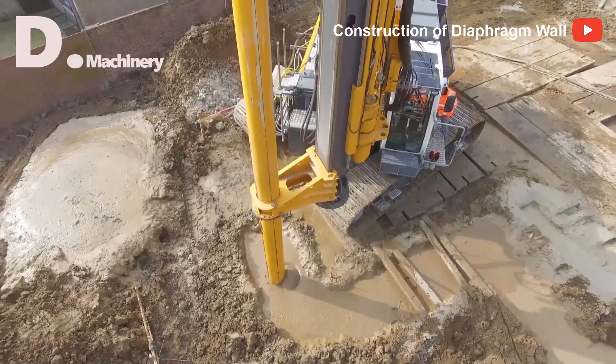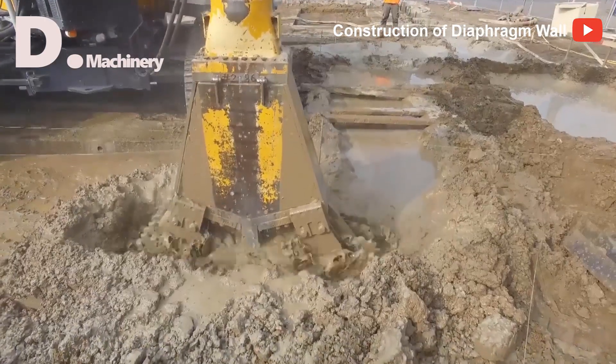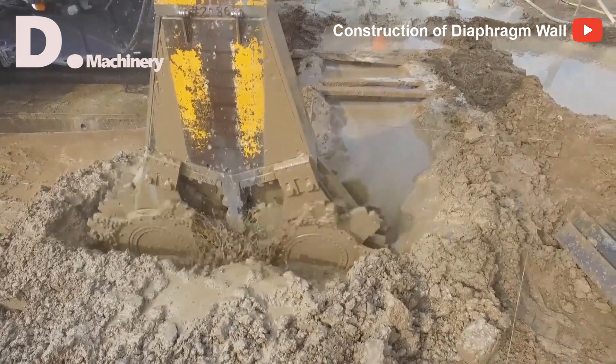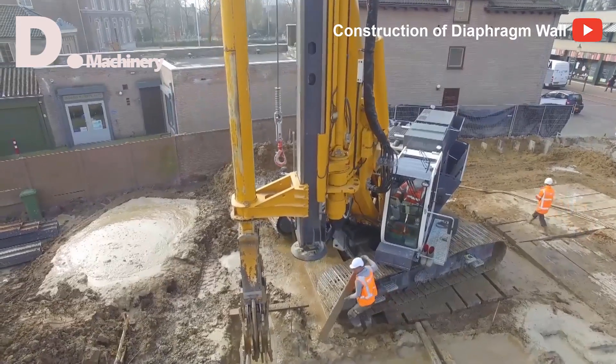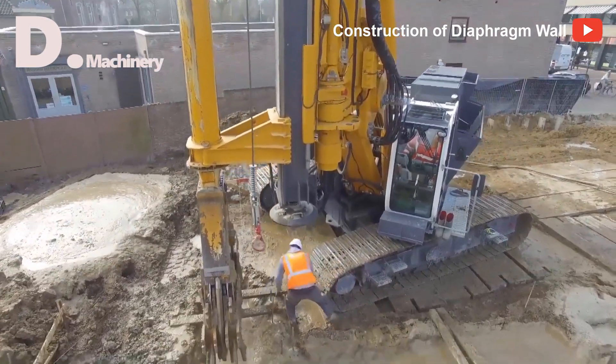During the excavation of the diaphragm wall, the bentonite solution is continuously pumped into the excavation hole to ensure the stability of the excavation wall. The solution height is always guaranteed to be equivalent to the current ground level and not lower than 50 cm compared to the top of the leading wall.